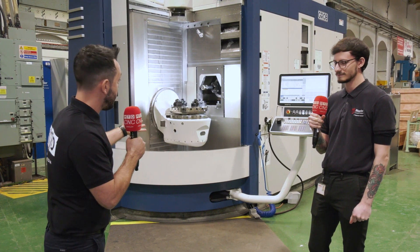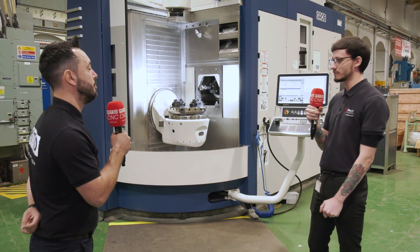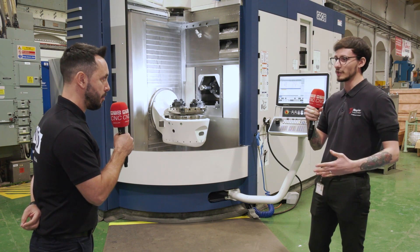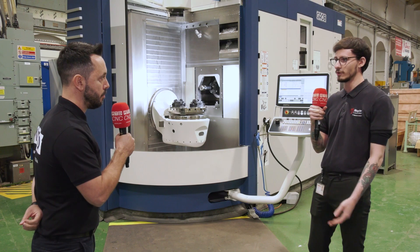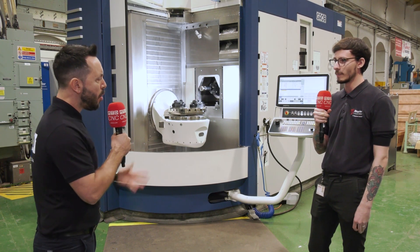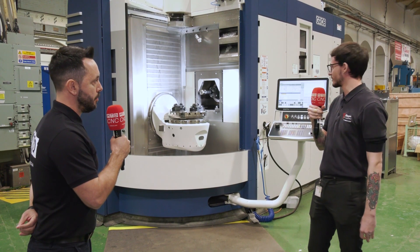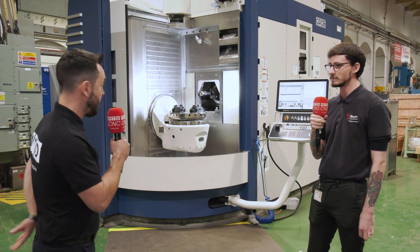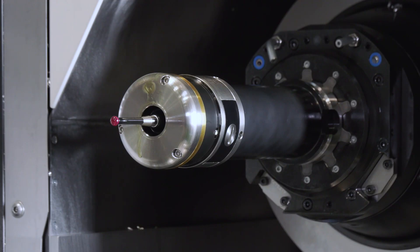And the fifth axis simultaneous milling capability — how are you finding this? It's brilliant. We have quite solid limitations on how we can approach it, but the rigidity of the machine and the spindle is second to none. What creates that rigidity in your opinion? A solid base of the machine and a really solid spindle — and the tunnel construction as well, which is really good.